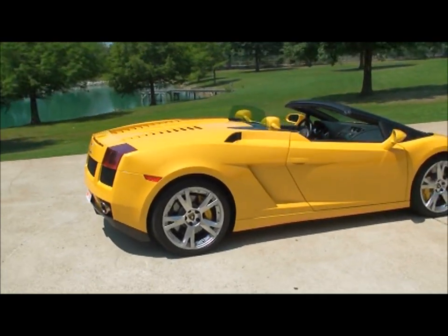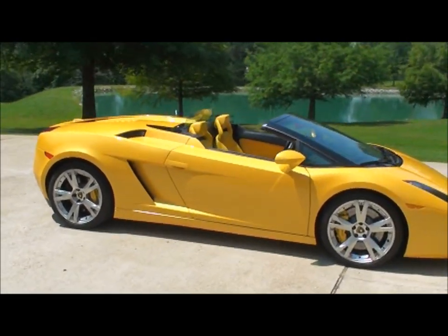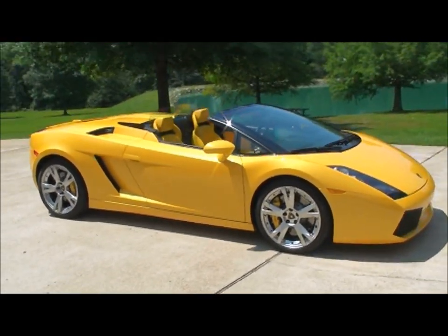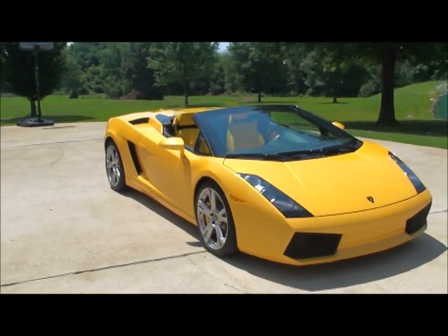This is actually the best car I've ever driven — it's amazing. Very comfortable, awesome performance, sounds amazing. It's just a total package. I believe this is the ultimate sports car.